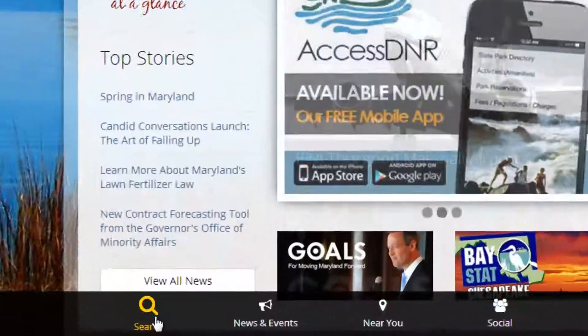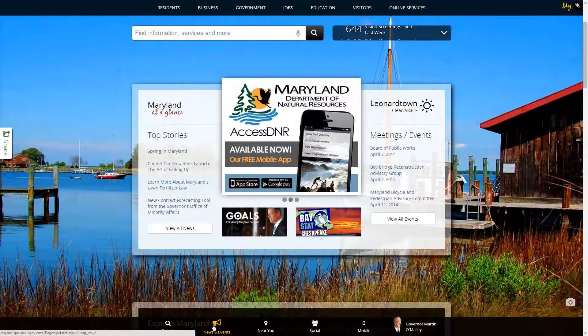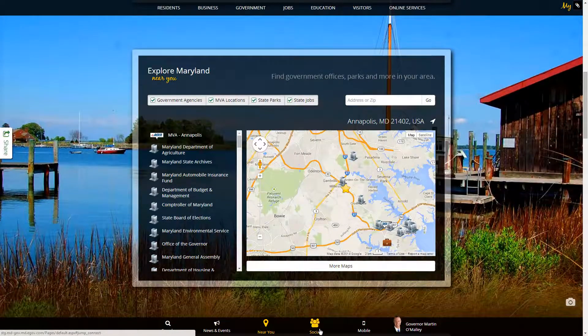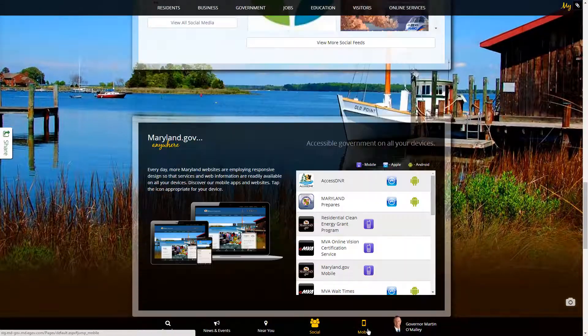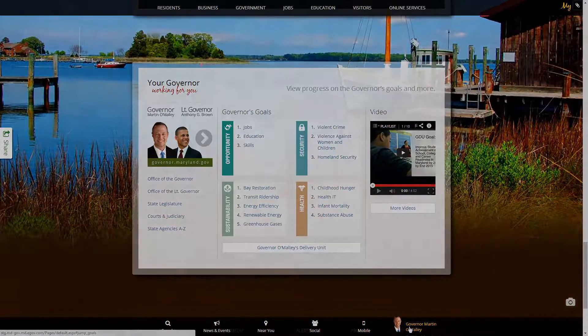The Maryland.gov design has been updated to allow better usability and presentation of content. We've removed the home tabs and grouped content into intuitive sections with plenty of room to allow you to focus on the task at hand. As you scroll from section to section, we've also included a subtle parallax scrolling technique to provide depth without the clutter.